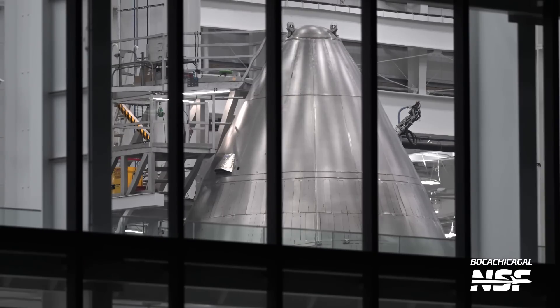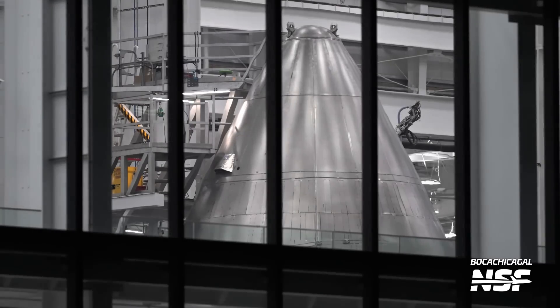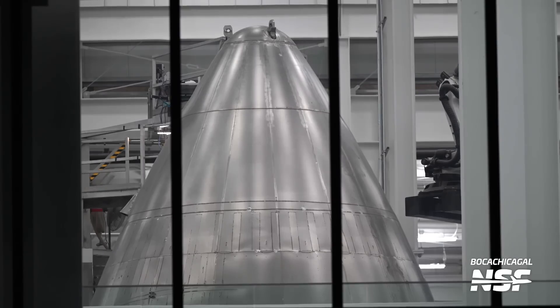The more bare nose cone, which lacks thermal protection tiles, has two worker platforms next to it. However, there haven't been any noticeable changes since the last look, and it seems progress is still in the early stages for this particular nose cone.